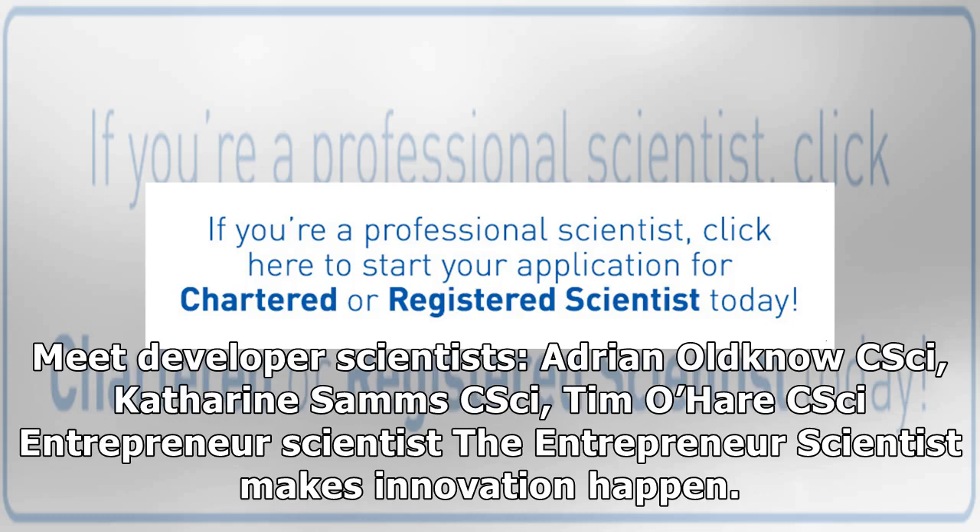Meet developer scientists: Adrian Oldno CSci, Catherine Sam CSci, and Tim O'Hare CSci.